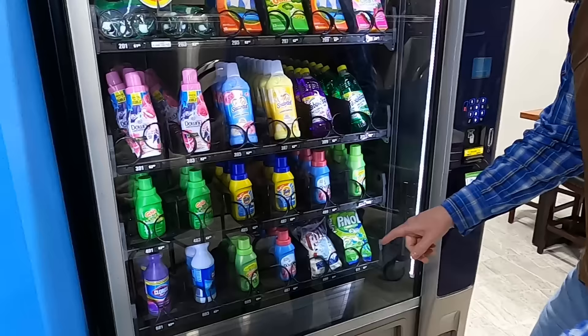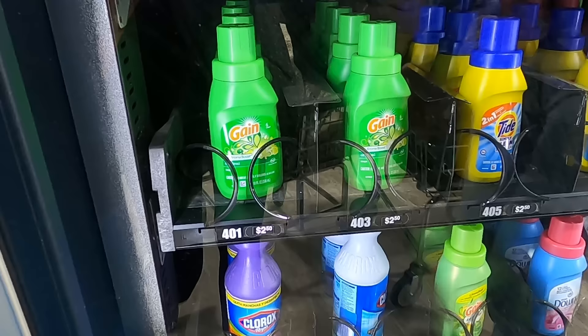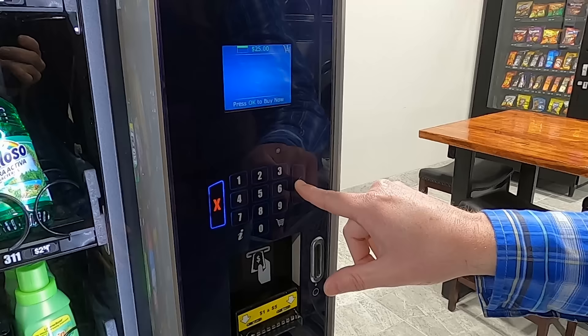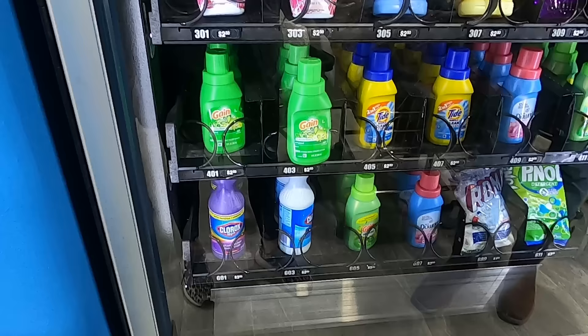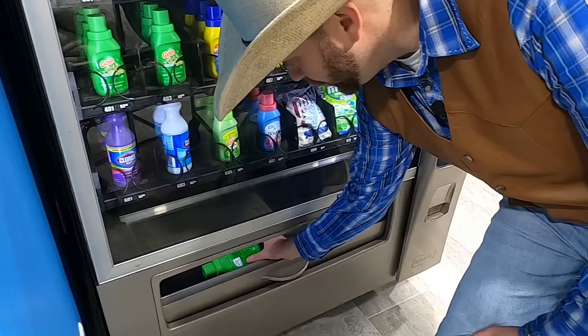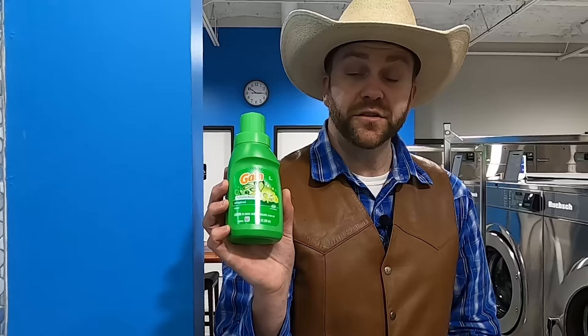I want number 401 or 403 — they're exactly the same but I like 403. So I'm going to push that number in right here: four, zero, three. Now let's see if it falls — wow, that was really cool! Now we have our own bottle of laundry detergent to use to wash Cowboy Cadence's sheets, his t-shirt, and even Rocky the Raccoon.